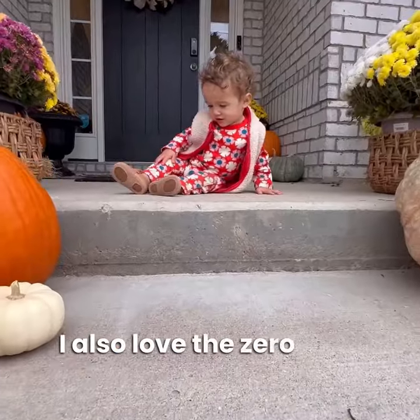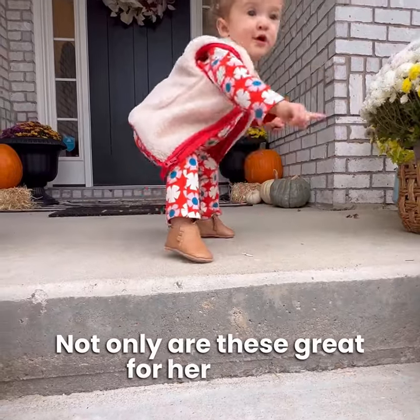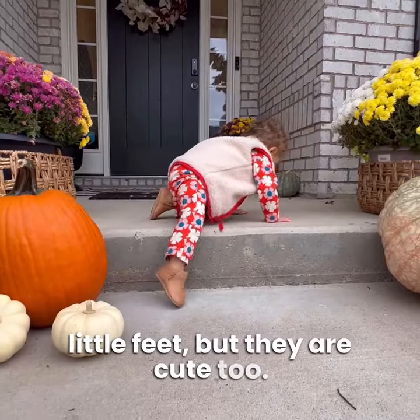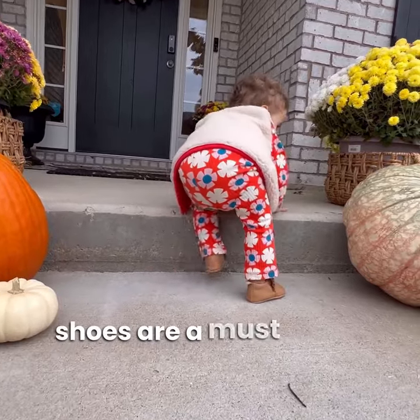I also love the zero-drop flexible sole. Not only are these great for her sweet little feet, but they are cute too. I love to dress up my baby girl, so fashionable shoes are a must for me.